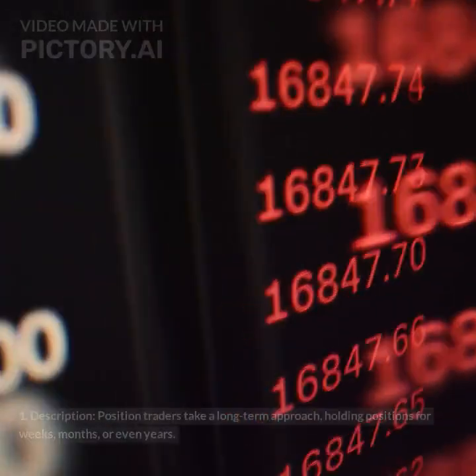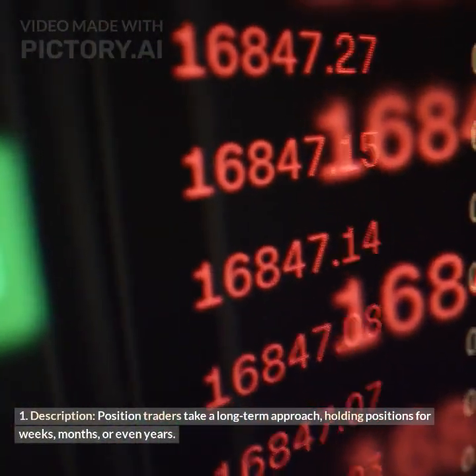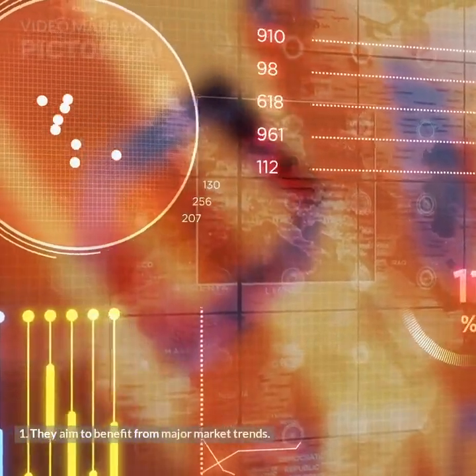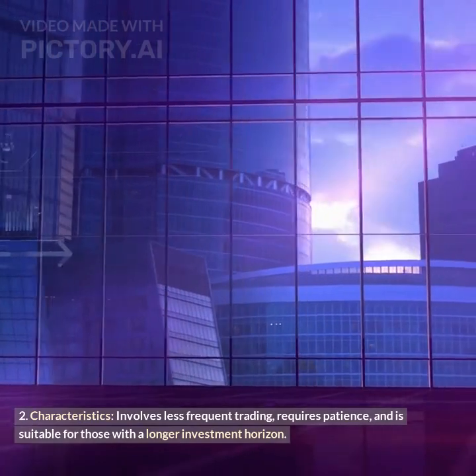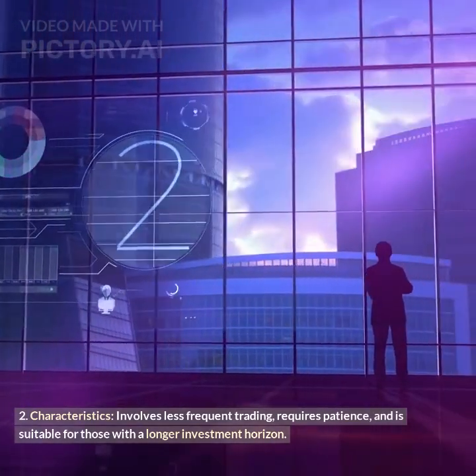Position trading: Position traders take a long-term approach, holding positions for weeks, months, or even years. They aim to benefit from major market trends. This style involves less frequent trading, requires patience, and is suitable for those with a longer investment horizon.